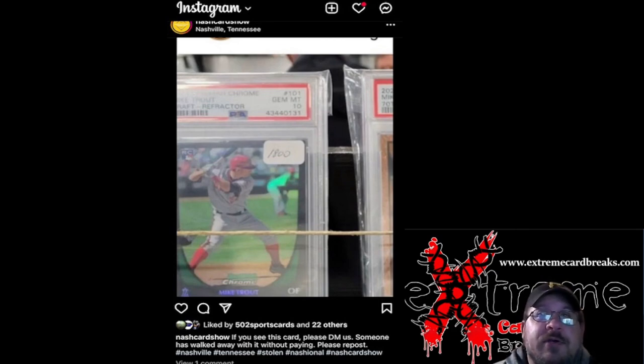So the rightful owner can get his or her card back. This is a Mike Trout Bowman Chrome rookie card from Draft — it is the refractor. Should be pretty easy to spot; you don't see a whole lot of tens of these out and about anymore, just due to the black border on the card.